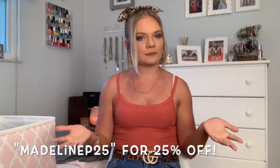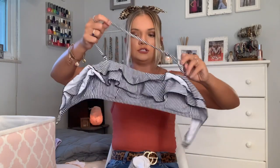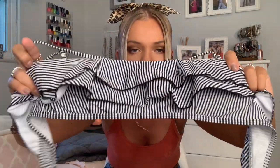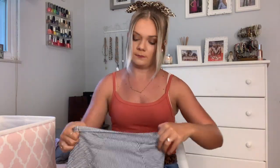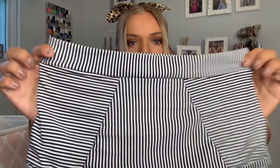This next swimsuit is in collaboration with Kappa Crew and I do have a discount code — I'll put it on the screen — I believe it's for 25% off. They were so nice to send me this super cute bikini. It's a bandeau top and you can take off the strap if you don't want it; it's a striped pattern with cute little ruffles on top. I love these bottoms — they are super super high-waisted, going way over my belly button. Same striped pattern, not cheeky at all, and I feel like it's just a really flattering bikini.